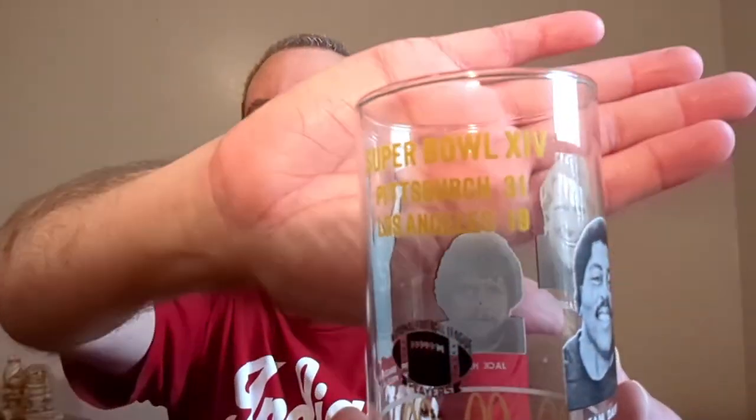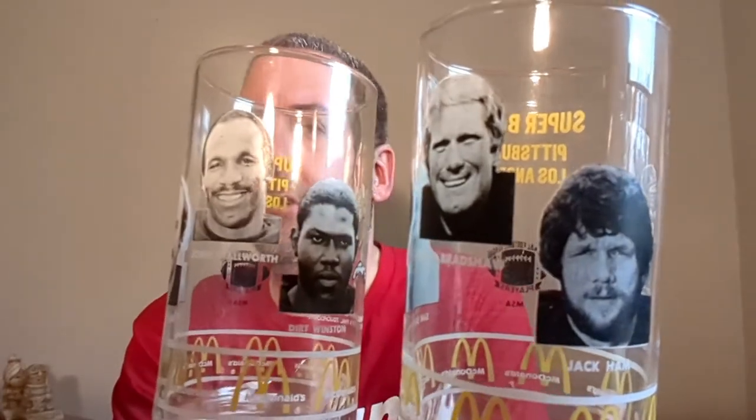I bought two McDonald's glasses. These are commemorating Super Bowl XIV when Pittsburgh beat Los Angeles 31 to 19. People bought these and saved them — they're kind of dusty but haven't been through dishwashers because the art is still too good on them. Super Bowl XIV was about 40 years ago. So 40-year-old glasses — we'll see.